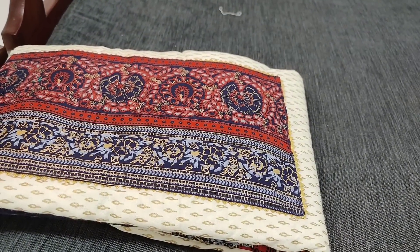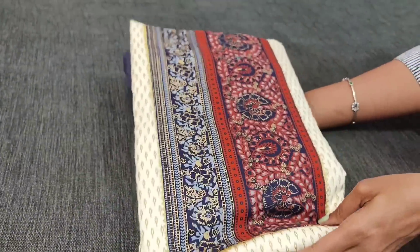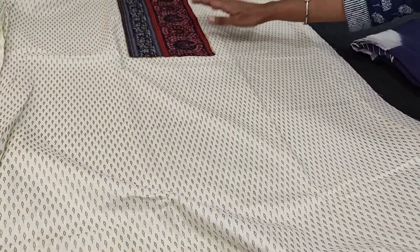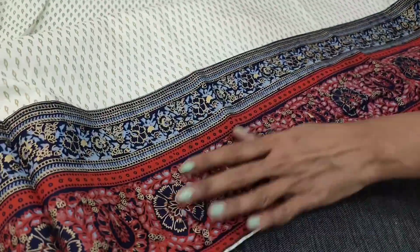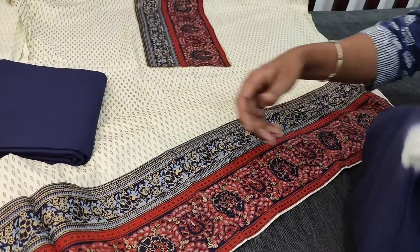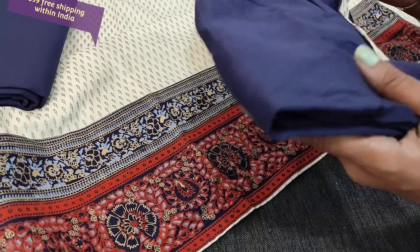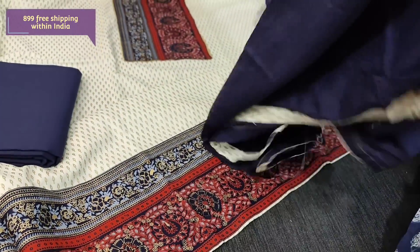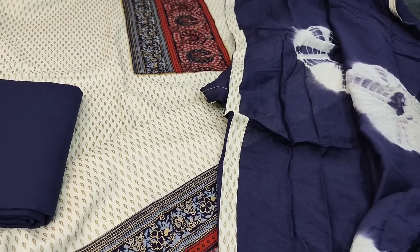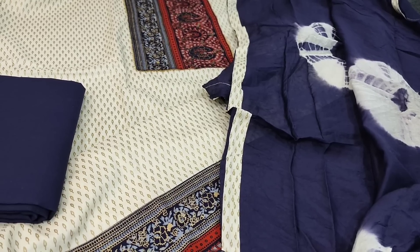Next we are going to see dress material in soft cotton — a combination of ivory and golden prints with colorful patchwork on the yoke portion. It's a single color, apt for summer, very soft fabric. There is a yoke patch and a daman patch of the same kind, lining is optional. We have a navy blue cotton bottom and a soft silk cotton dupatta, very lightweight, with shibori concept and tapings on all four sides. Cost of this set is 899. Hope you like our today's collection. Thanks for watching and have a great day — stay safe.